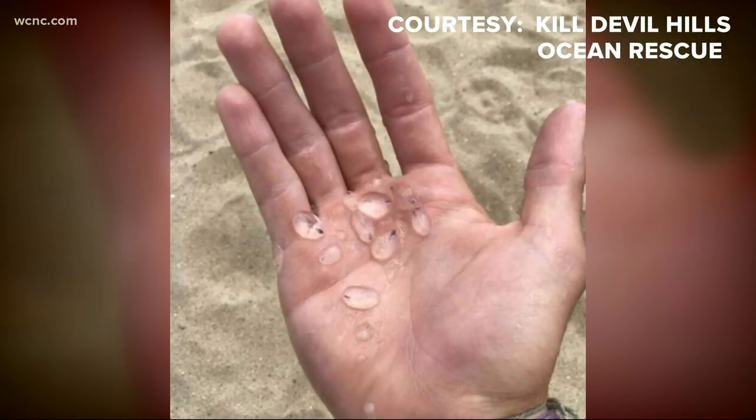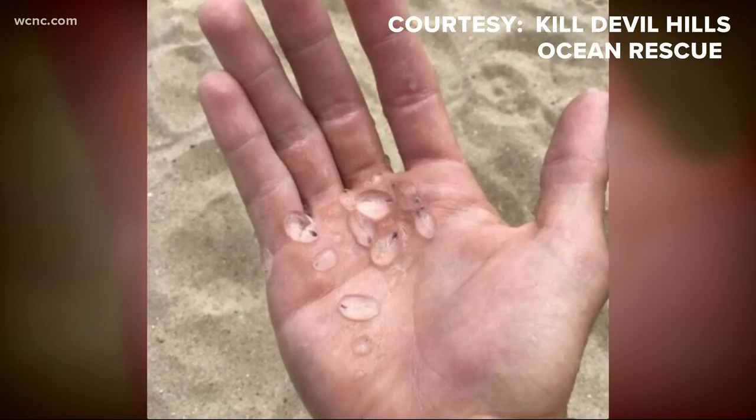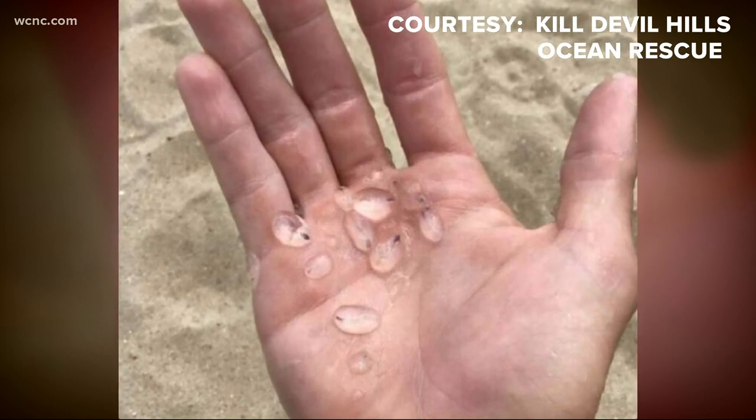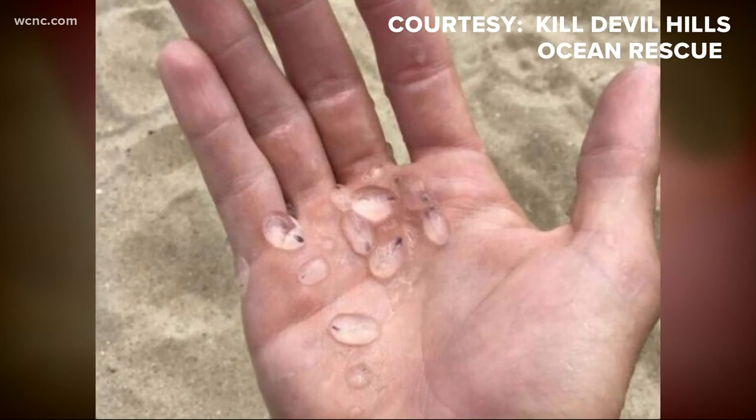What are those things? Kill Devil Hills Ocean Rescue shared this picture. They're called salps. They're described as jellyfish-like little creatures. You see, they're about the size of a fingernail.